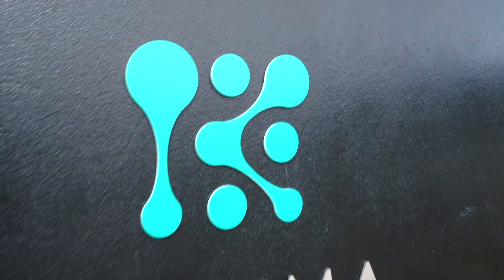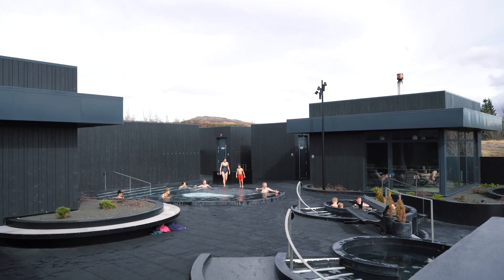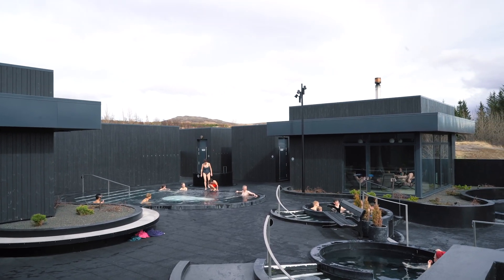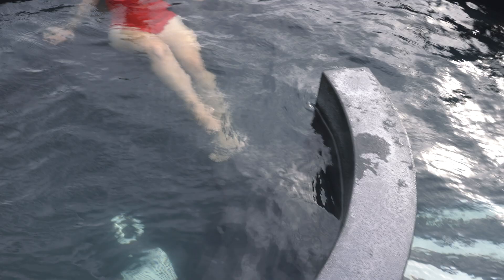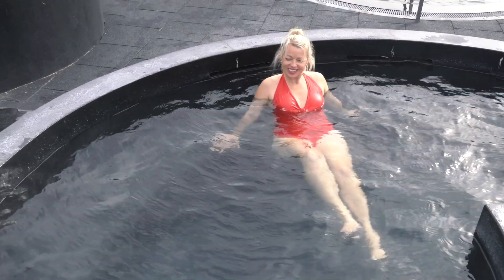My best tips for enjoying your time at Krema: the spa is open to any age, and they have different prices for adults, teenagers, and children. I recommend checking the open hours on their website, as hours change based on the seasons. Make sure to bring a swimsuit, but if you don't have one, you can rent one there along with a towel and a bathrobe.